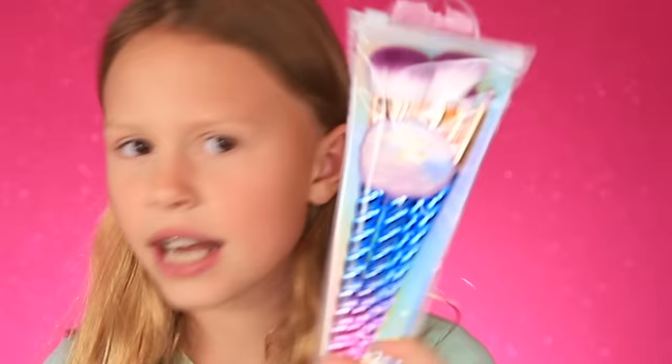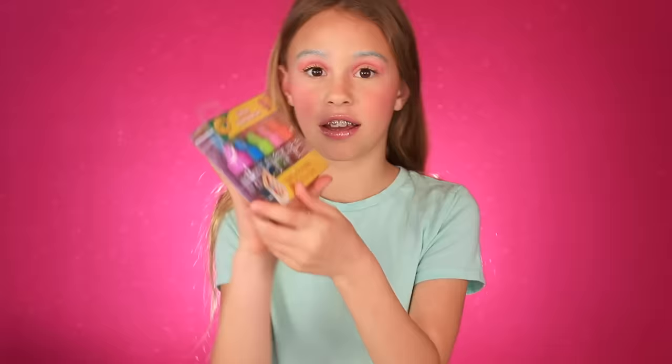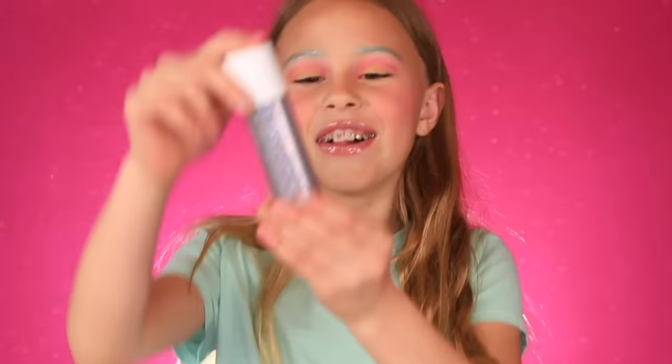Hey guys, welcome back to the Daily. Today I'm going to be trying kids makeup. I have brushes, eyeshadow palettes, lipsticks, blush — I've even got nail polish and glitter spray. It all says it's supposed to be good for kids, so we're gonna see if that's true. Sorry I've been slow on videos because I've been sick for the last week.